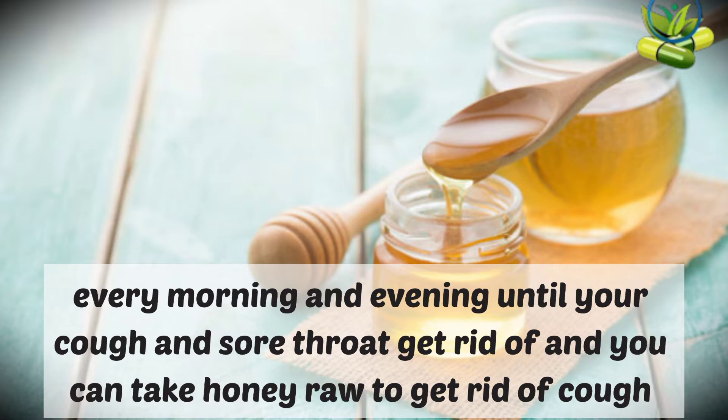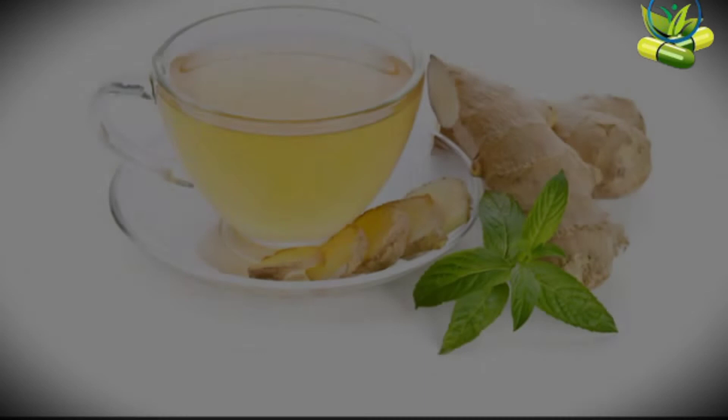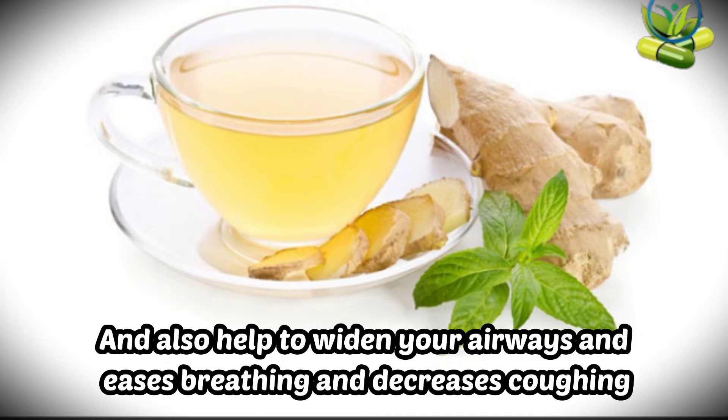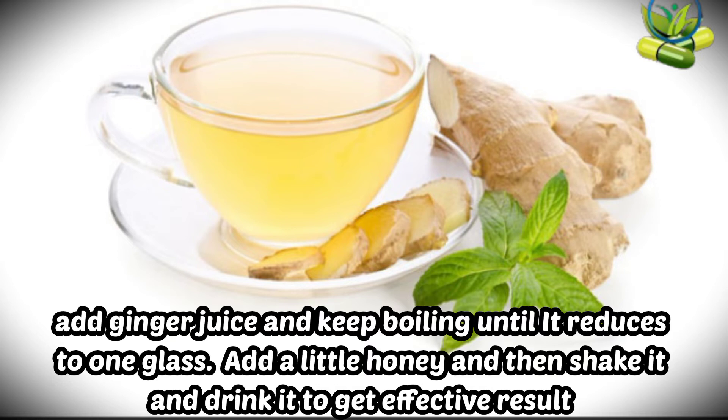3. Ginger tea. Ginger has a compound known as gingerol, which helps fight and relieve cough, sore throat, flu, and cold. It also helps to widen your airways, ease breathing, and decrease coughing. You can make ginger tea by boiling 2 glasses of water and adding small pieces of ginger into it, or add ginger juice and keep boiling until it is reduced to 1 glass. Add a little honey, stir it, and drink it to get effective results.